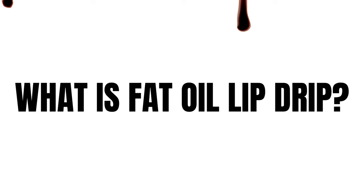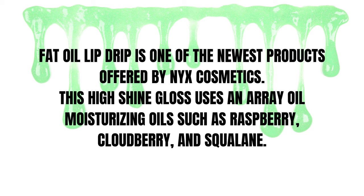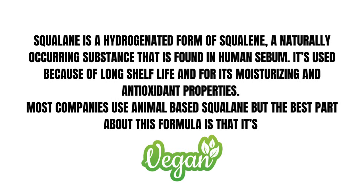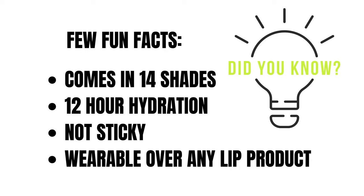What is Fat Oil Lip Drip? Let me tell you right now. Fat Oil Lip Drip is the newest product from NYX. It's a high shine gloss that uses raspberry, cloudberry, and squalane. Squalane is a hydrogenated form of squalene, which is a naturally occurring substance found in human sebum. It's used for its moisturizing and antioxidant properties. Most companies use an animal-based one, but this one is the best because it is from an all-vegan formula.